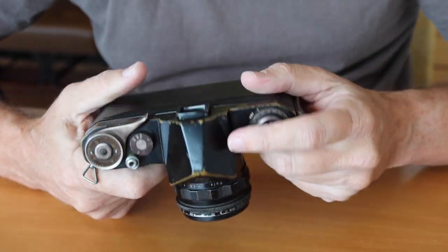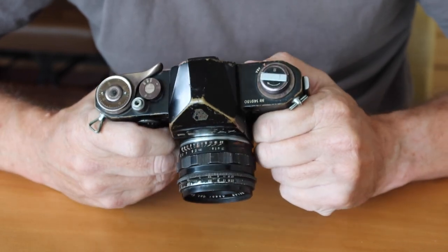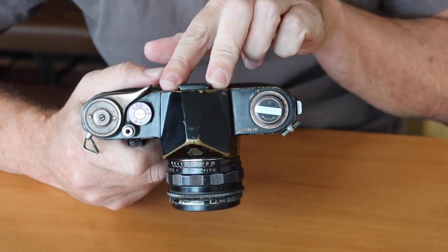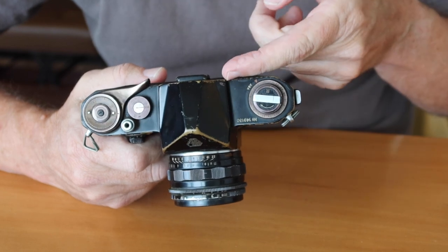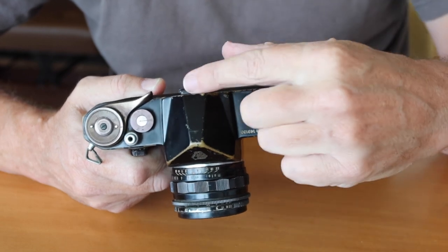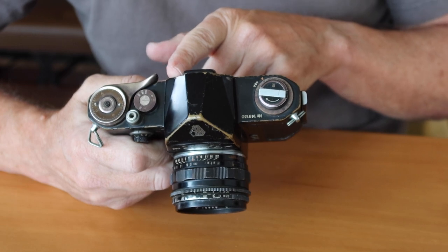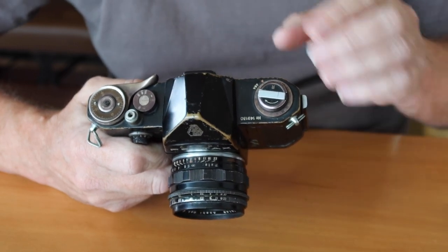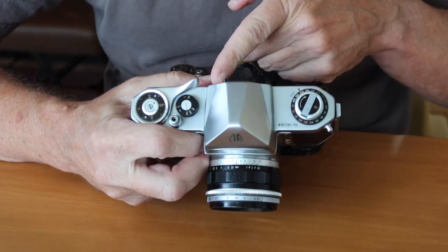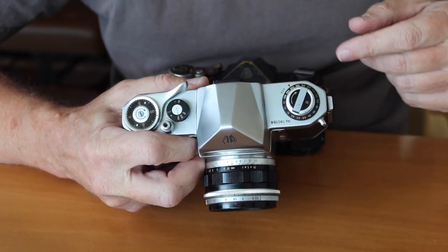Moving on to the pentaprism — this is a plain prism camera. These cameras didn't come with a built-in hot shoe for mounting a flash; you could attach a shoe using an accessory shoe adapter that slides onto the eyepiece. This black paint version has dovetails on either side which allow you to put the shoe adapter on, though this isn't a common feature on all Asahi Pentax cameras. The other camera I have here does not have the dovetails, so you cannot attach the accessory eye cups or flash adapter to it.